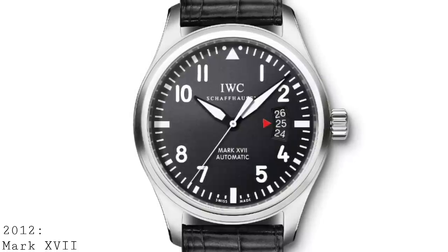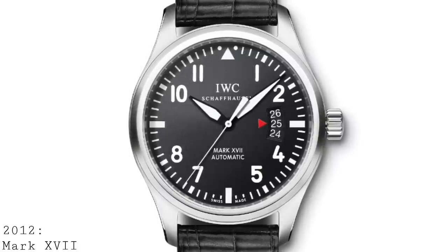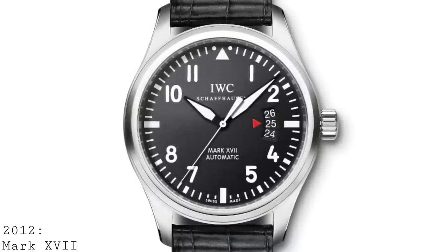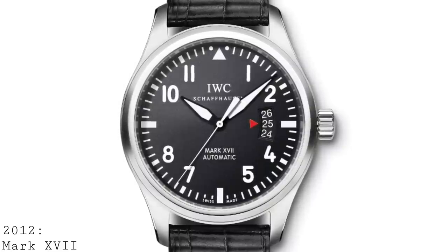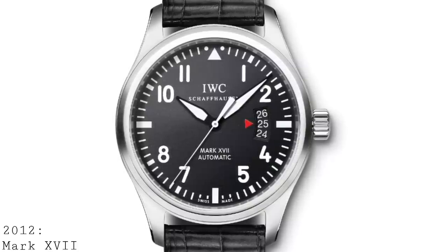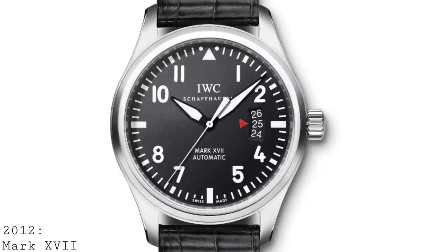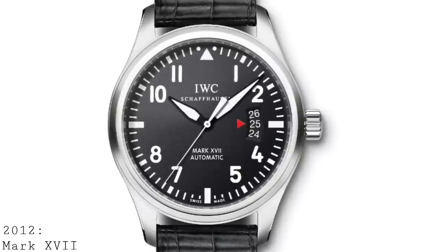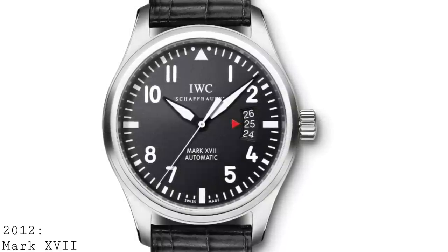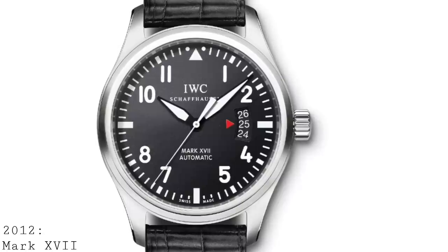Undoubtedly the largest change was the addition of a triple date window. The triple date window works by having a larger cutout for the date with a large red arrow pointing to the correct date — the central one. This added a certain charm, looking a bit like an aircraft gauge — a nice touch, especially on a watch where the vast majority will never see use by a pilot, but rather remain casual but very attractive timepieces with 60m water resistance, a soft iron core to protect from magnetism, and a negative-pressure-resistant crystal. Overall, this was a relatively minor change in concept, but stylistically did raise quite a few eyebrows with the larger size and general redesign.